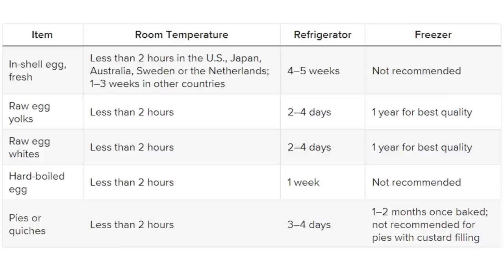For raw egg yolks and raw egg whites: less than two hours at room temperature, two to four days in the fridge, and up to one year in the freezer. Hard boiled eggs last less than two hours at room temperature and about a week in the refrigerator — so you can boil a big batch for the week — but you shouldn't freeze them. Pies or quiches last less than two hours out of the fridge, three to four days in the fridge, and one to two months in the freezer once baked.